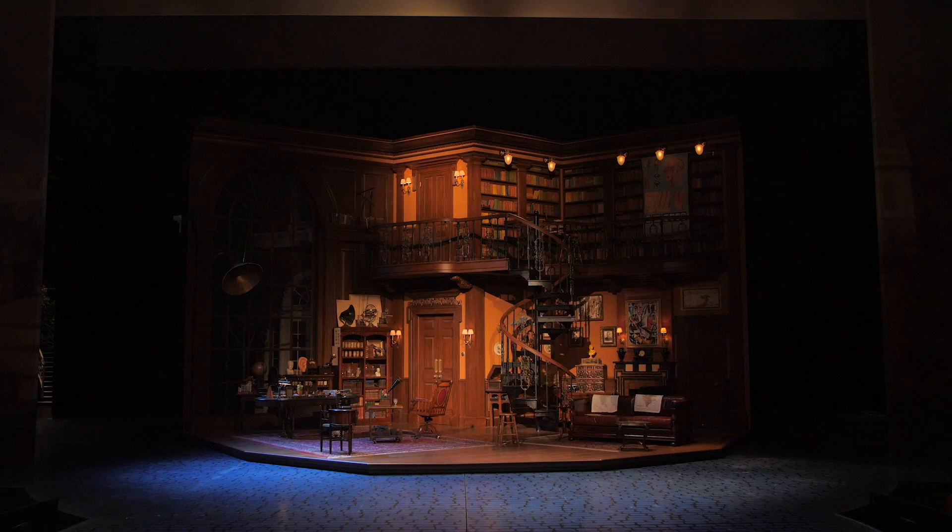Hi, I'm Harry Haddon-Payton. I play Henry Higgins in My Fair Lady at the Lincoln Center Theatre. Welcome to my home.